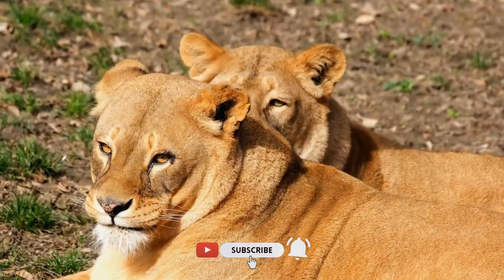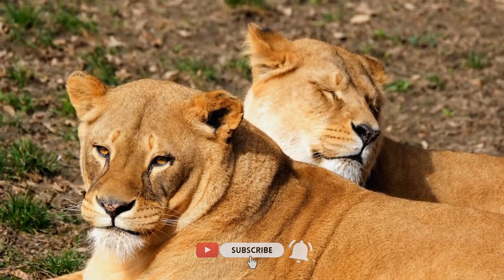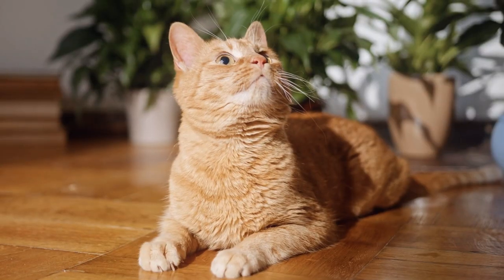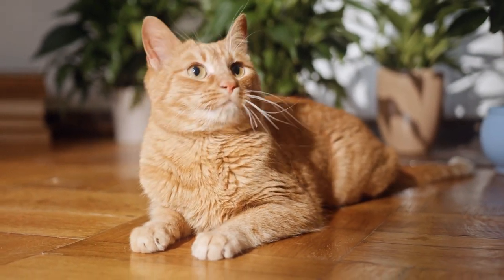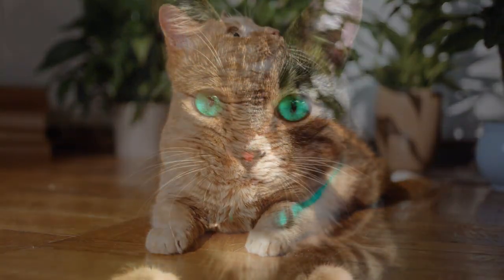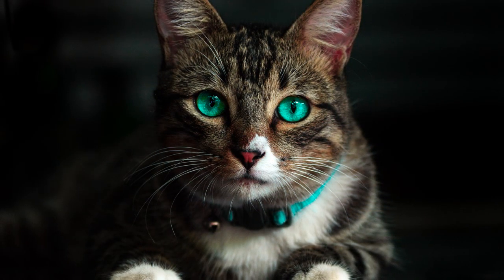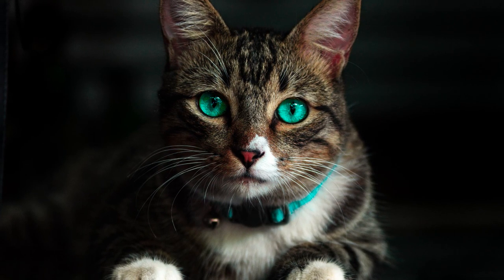This adaptation is particularly important in arid environments or when they're focused on a task for an extended period, such as hunting. Cats are known for their acute awareness of their surroundings, and their reduced blinking frequency contributes to this alertness. By blinking less often, they can maintain a higher level of vigilance and readiness for any potential threats or opportunities, which is especially valuable in the wild.